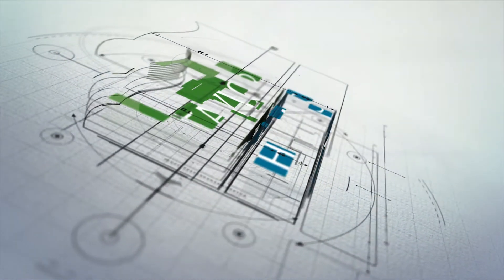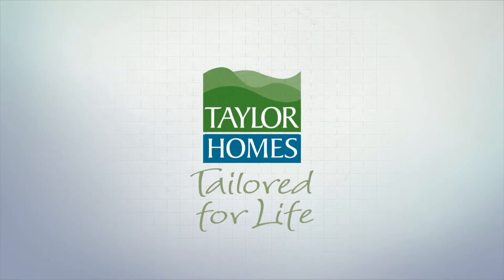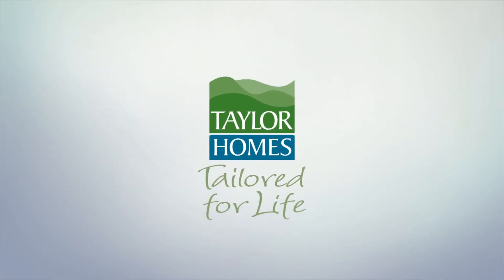Now you've got a home. Taylor for your life.